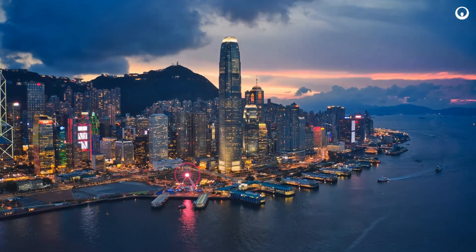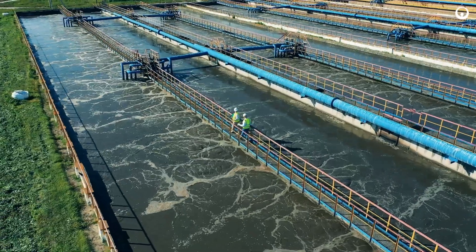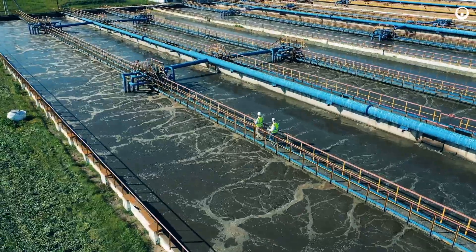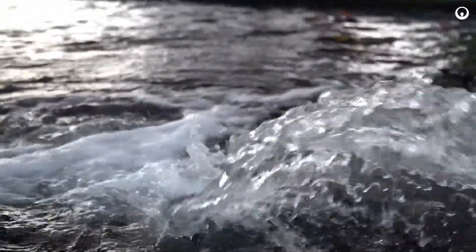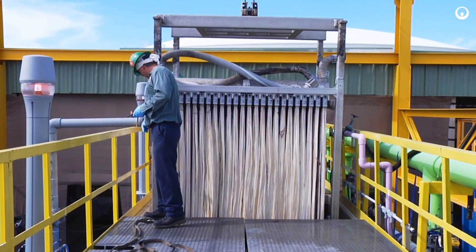Municipalities around the globe are addressing these challenges by implementing wastewater reuse to enhance local water resources in a sustainable way. And for more than three decades,